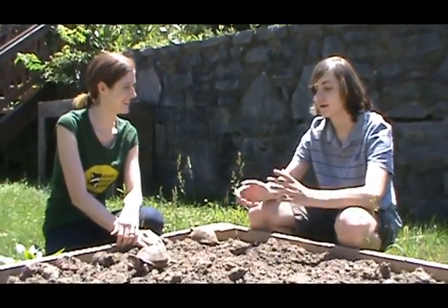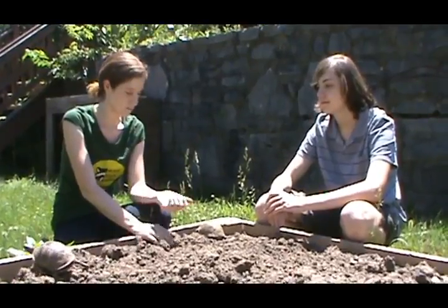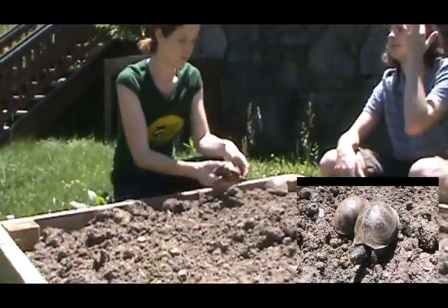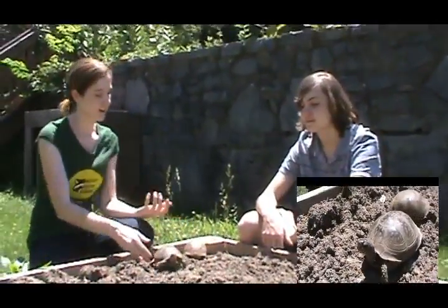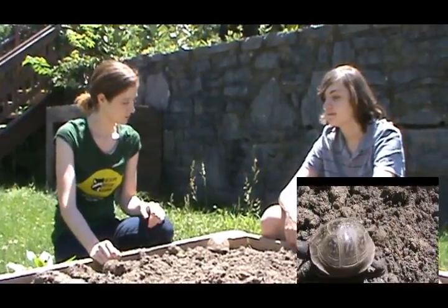Welcome back to my Animal Education Series. Today I'm here with Casey. What do we have here? These are some eastern three-toed box turtles. This happens to be Belos and Allegra, and they're hanging out here in one of our raised garden beds. They live in an outdoor enclosure, and we're visiting with them to share a little bit more about these wonderful species.